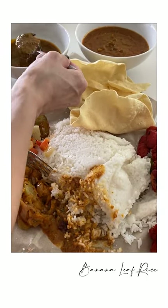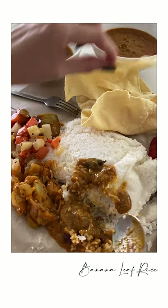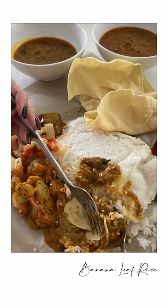Does it beat eating in the restaurant? No, it's always better to eat in the restaurant. But this is how the delivery experience looks. I tend to fall back on that restaurant when it comes to banana leaf rice because I am not disappointed most of the time.